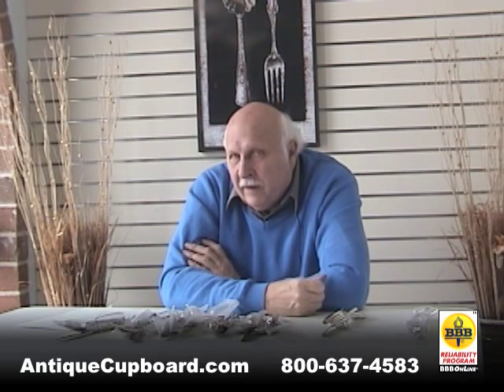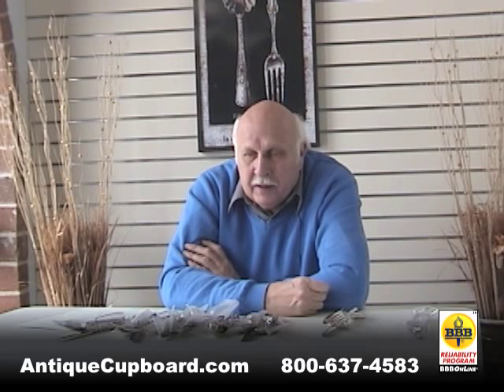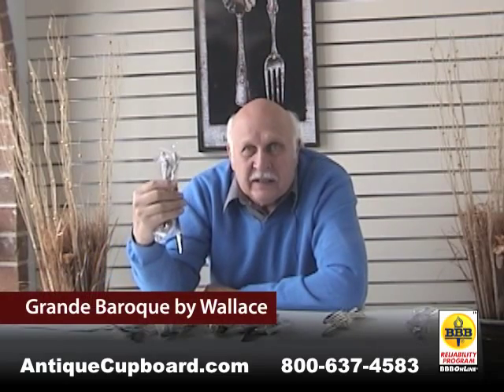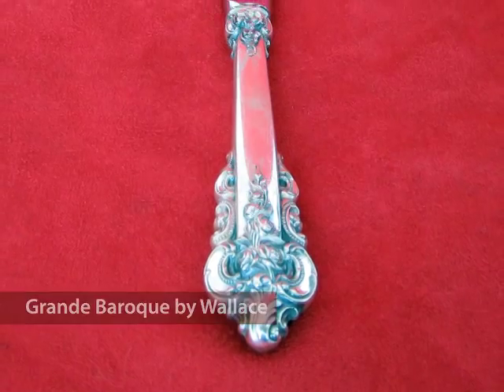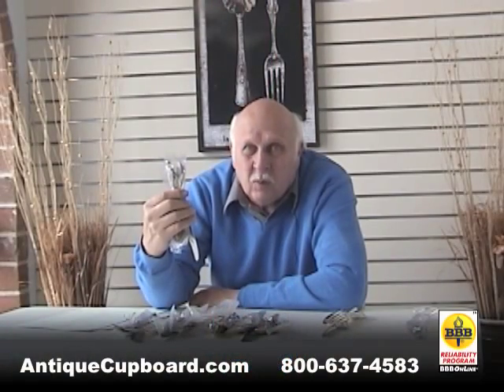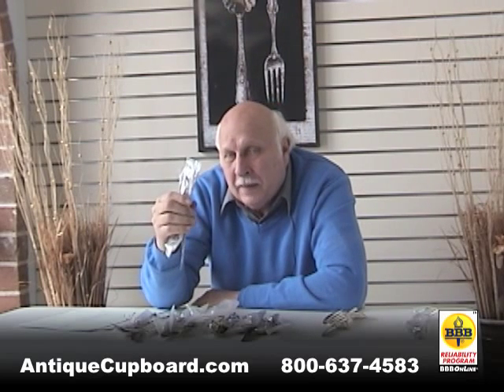Another very poor buy is sterling from a retail store — I think it's terribly overpriced. For example, this Grand Baroque that we sell, we sell it for about $200 a place setting for a four piece. The price in the store is close to $1,000 — five times more than you can buy it from a matching service.